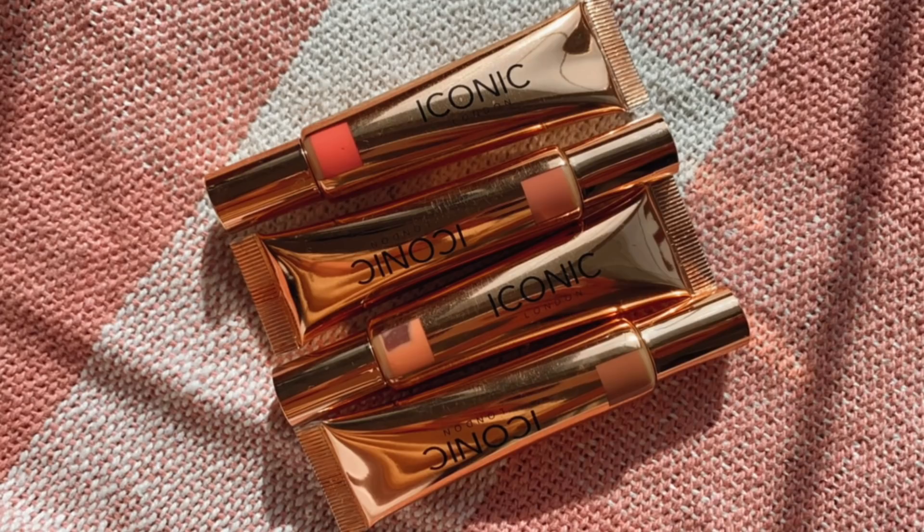Next up are the Iconic London Sheer Blushes. I really enjoy these — they remind me of the M Cosmetics serum blushes, but these ones actually set down a bit so they're more long-wearing. However, there's just something missing for me that I can't pinpoint. They don't give me that spark of excitement other blushes do. Although whenever I use them I'm really happy with the outcome. They're stunning, user-friendly, and work really nicely — they're just not an all-time favorite.